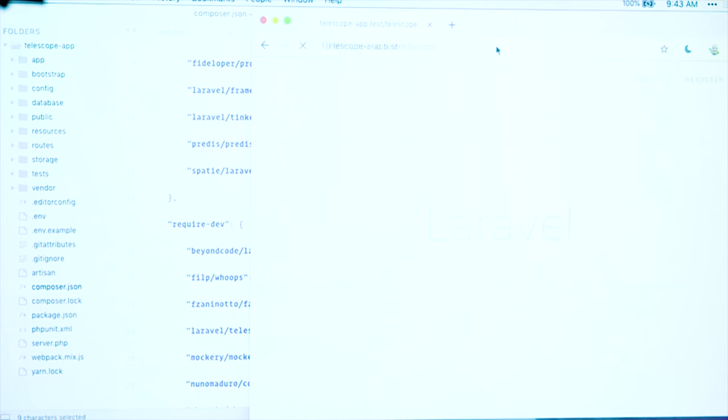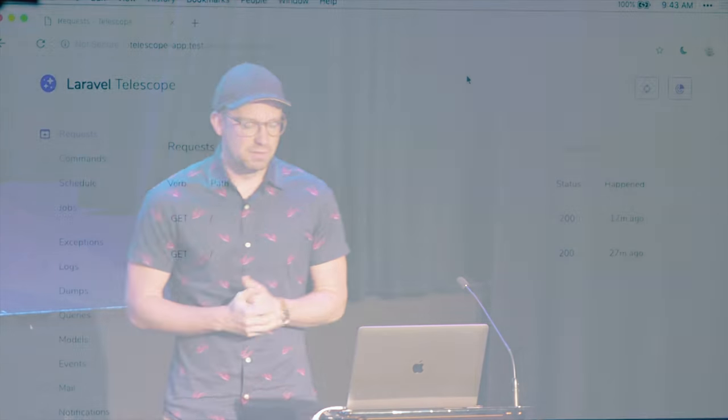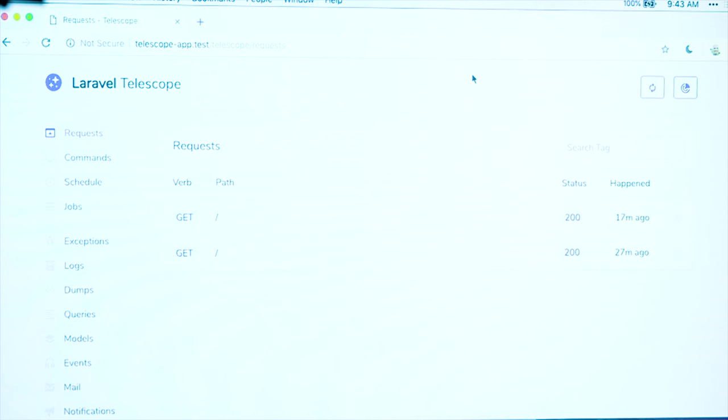I like to think of Telescope as sort of a Laravel application debugging assistant. You may have used other tools like this in the past, such as a debug bar. Telescope works a little bit differently. To show it to you, I just want to hop right in and demo the whole application. This is a fresh Laravel project. I've got Telescope installed here in my Composer JSON. And how I pull up Telescope is I just go to Telescope in my browser, and you get something that kind of looks like this — it shows me the requests that have come in and a lot of other information.